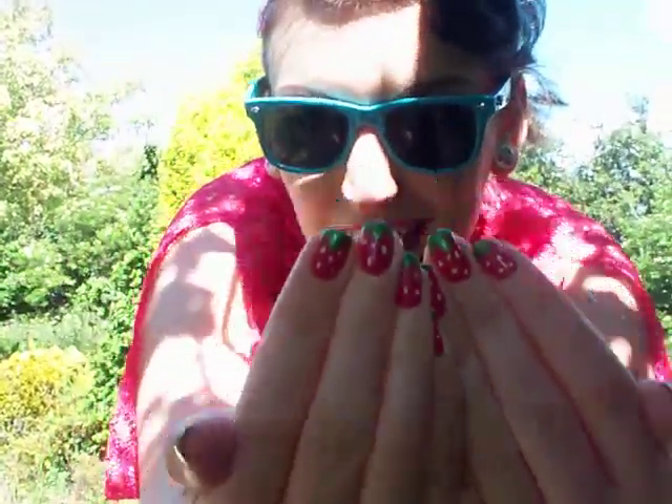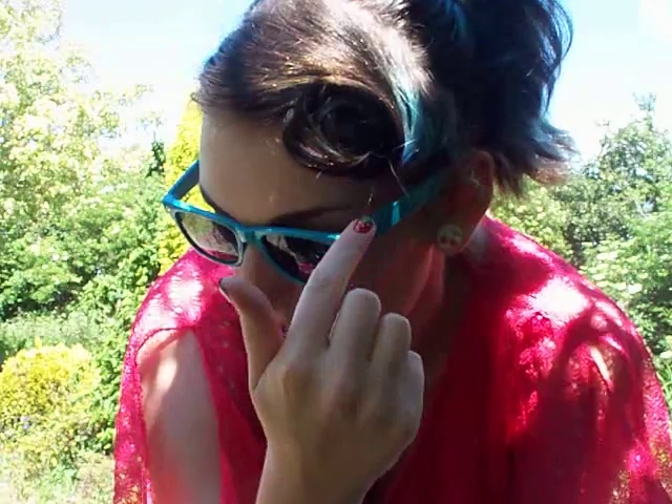I'm also wearing a belt from Primark, Ray-Ban sunglasses, strawberries on my nails, Violetta Lipstick by MAC, and I've got my hair in a swirl.